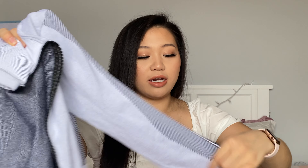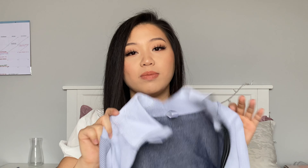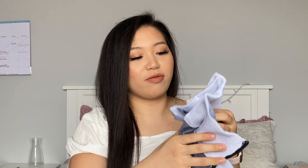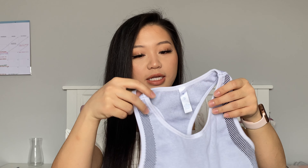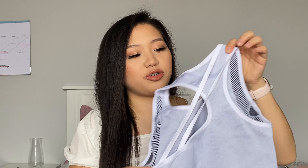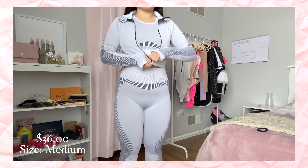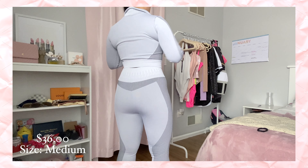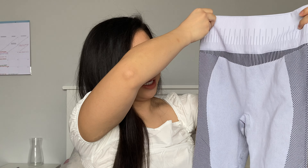The jacket is the same stretchy, spandex-like material throughout — it's cropped and thicker, and it has thumb holes, which is helpful when running so your sleeves don't roll up. It does not have pockets, and none of the sets do. The sports bra is simple but has cute strap detailing in the back. It's a comfortable set to work out in — very stretchy, which I like. It came with padding but I took it out and it was still fine and thick enough.